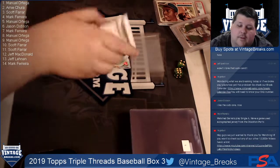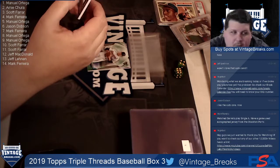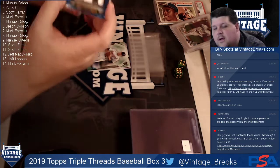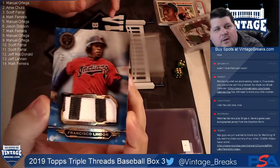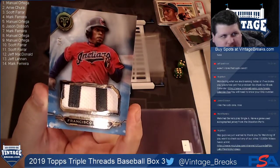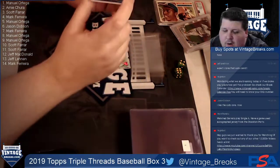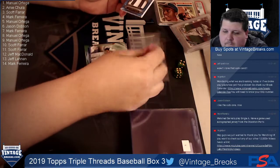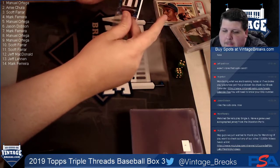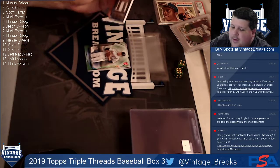Card twelve is a Lindor - hey, this is nice - number three of three, going to Jeff McDonald. Lindor with a nameplate from the back of the jersey. Going to Jeff McDonald - that's a nice card, that's a nice looking Lindor, I approve, I like it.